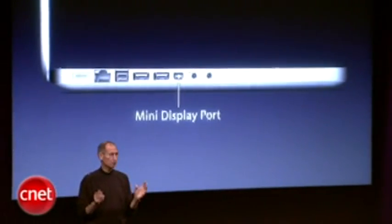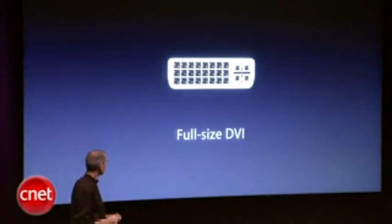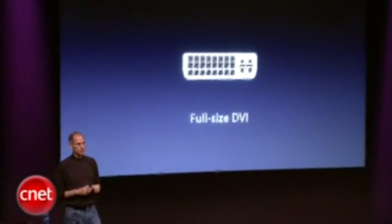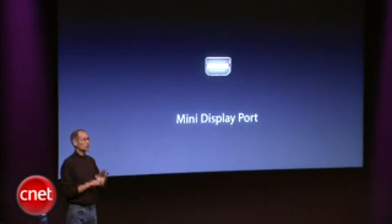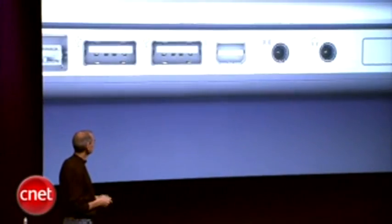So let's come back to this mini display port. This is what we've used on the prior MacBook Pros — it's a full-size DVI connector. We can do everything this connector can do and more, including drive 30-inch displays, out of something a fraction of its size. Now the new industry standard mini display port — we're building it into everything we make.